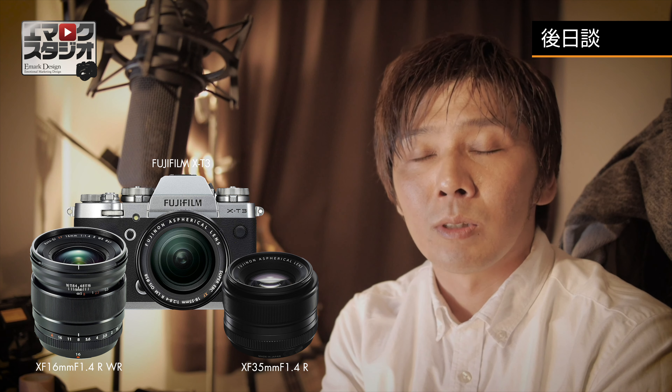はいというわけで東京ナイトビューという作例動画を見ていただきました。今回の動画ではフジフィルムのX-T3と35mm f1.4および16mm f1.4、そしてDJI RONIN SというジンバルNに乗せて撮影をしてきました。